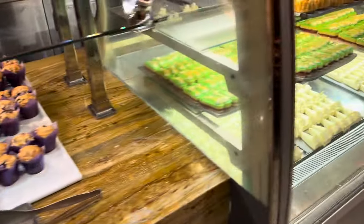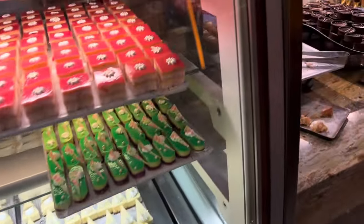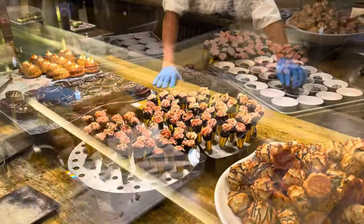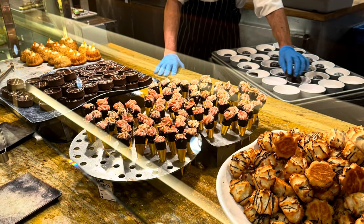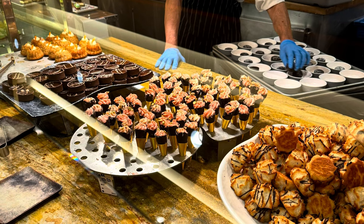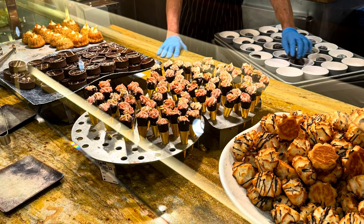Here are some short videos showing the desserts — you can see a multitude of them. Lots of different desserts to try, lots of pastries, breads, croissants, cookies — you name it. Lots of variety for sure, and very interesting.